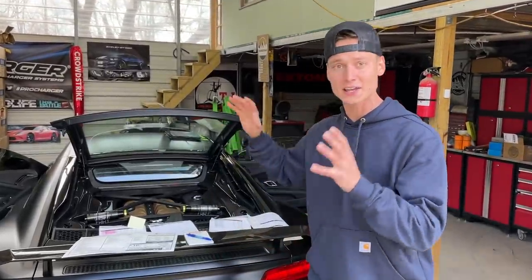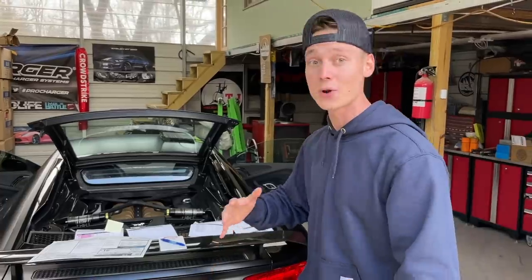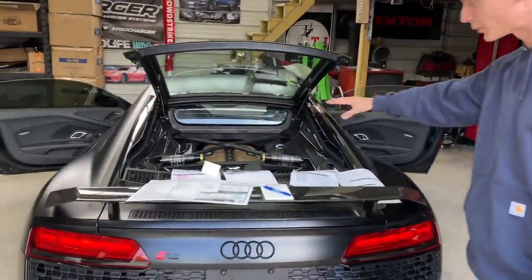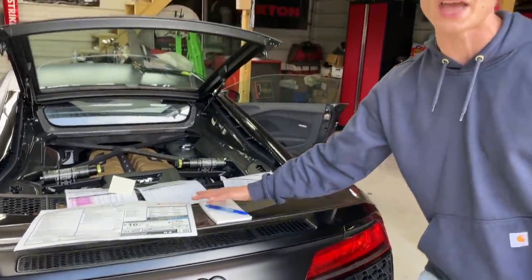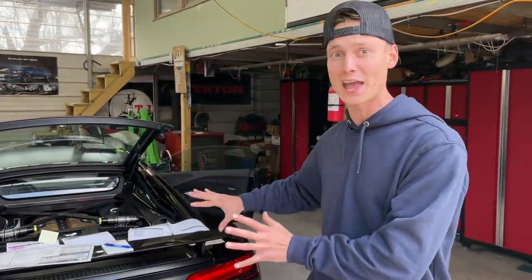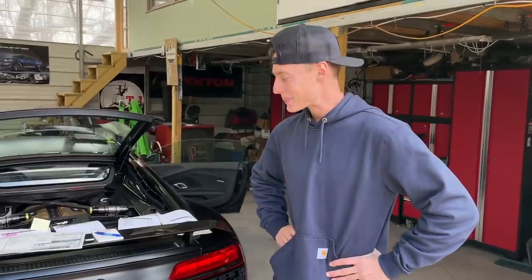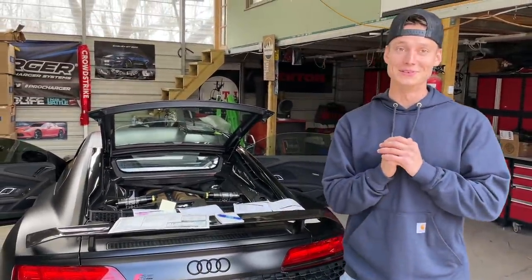What we're going to do instead is some wheeling and dealing. We're going to reveal the prices of what this thing cost us to get off the auction and also to fix up. We've got all the receipts, the window sticker, and a notepad with everything written down — from used parts and aftermarket parts to MSRP and what this thing would cost new. I believe this is going to be the best deal ever on a car we've bought.